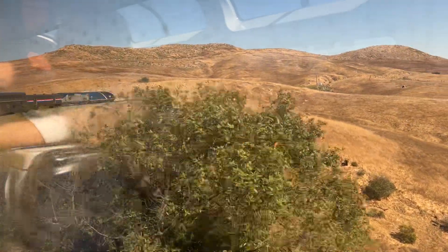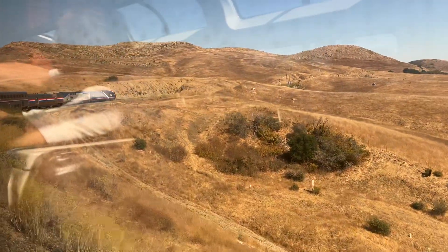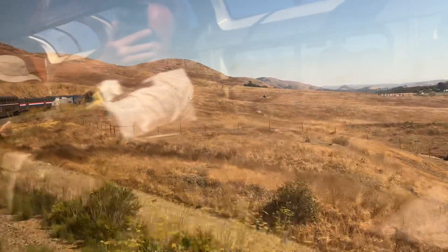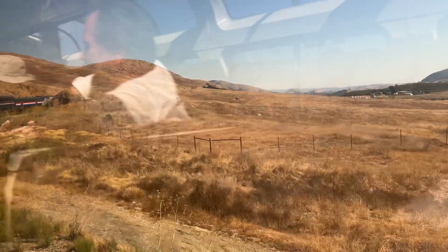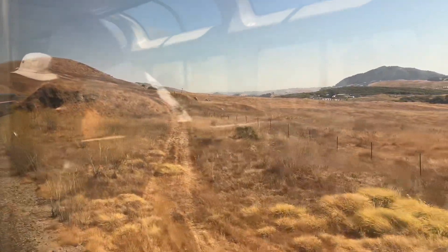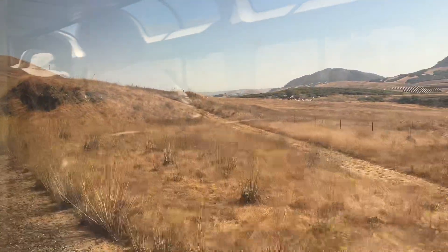Once again, folks, this is the Horseshoe Curve — we are on the Horseshoe Curve. And that's it, folks, that's what's going on on the Coast Starlight 14 on the curve.